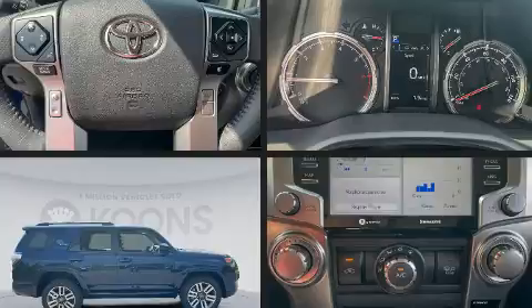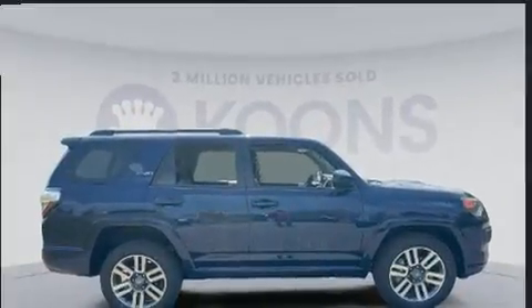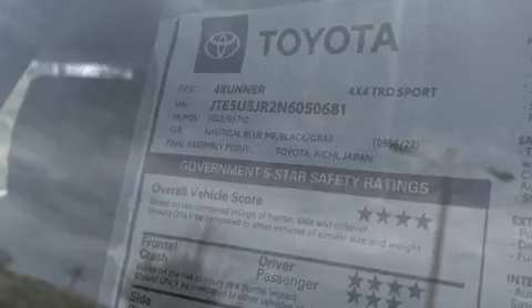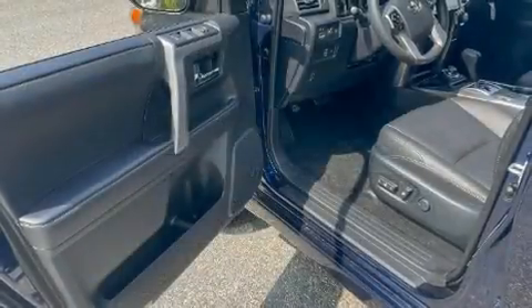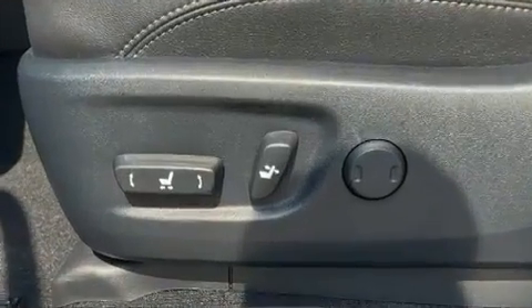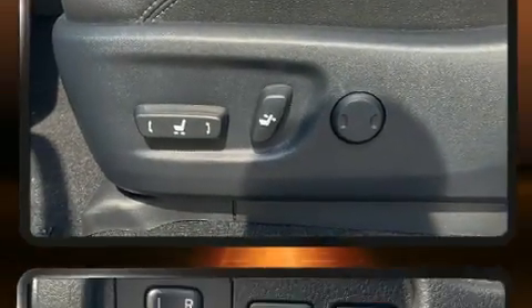Toyota also prioritized safety and security by including dual front impact airbags with occupant-sensing airbag, head curtain airbags, traction control, brake assist, anti-whiplash front head restraints, ignition disabling, an emergency communication system, and four-wheel disc brakes with ABS.